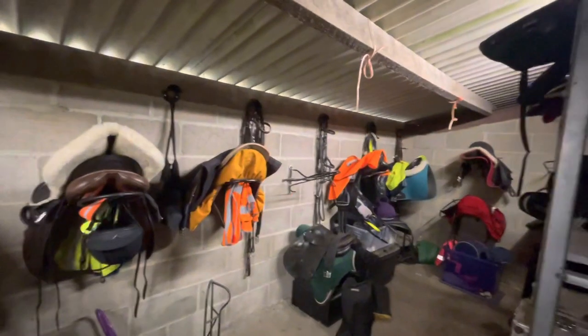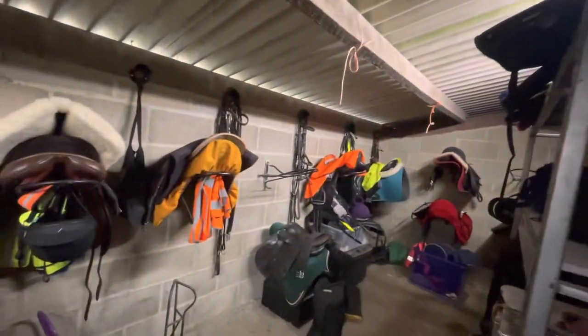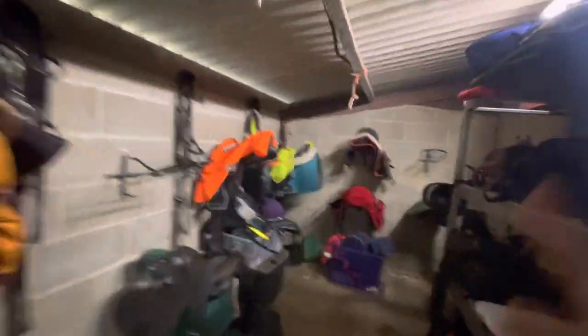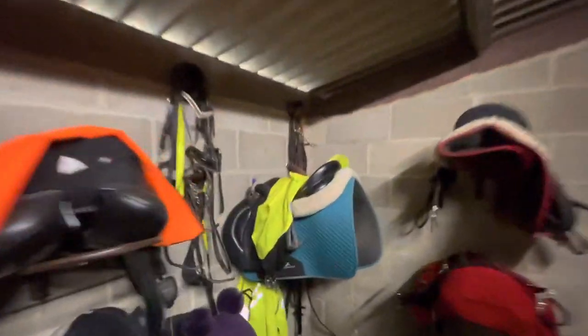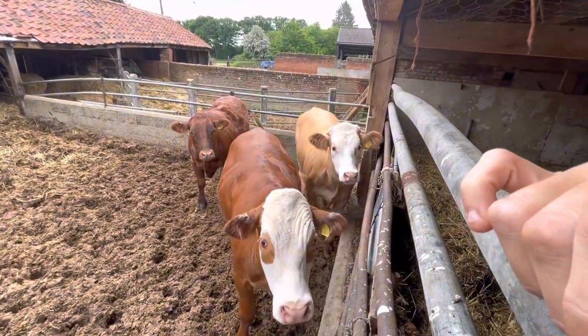This is the tack room — please ignore the really bad line in here and the mess. I'm sorry but I'm not cleaning it up just for a vlog! I've got all the ponies' and liveries' saddles in here — quite a few saddle racks, but we'll probably need to put in more. These have just come off the grass for a little rest.